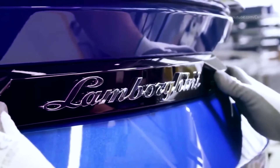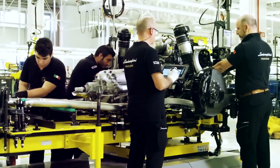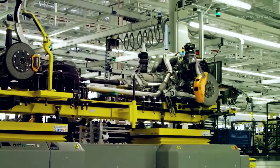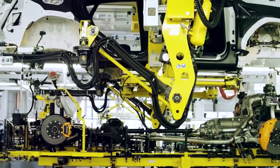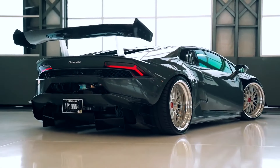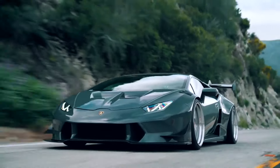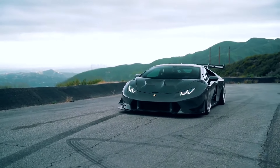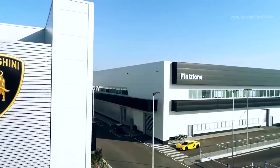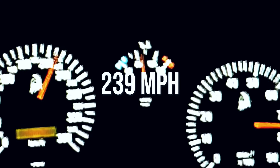Lamborghini is known for making some of the most powerful sports cars in the world. You've all dreamt about driving at least one Lamborghini some time in your life. While most of us will never achieve that dream, it's still fun to fantasize. When you're dreaming, you might want to know what the fastest Lamborghini ever made is. Let's find out. Number one: Lamborghini Diablo Kotel, top speed 239 miles per hour.